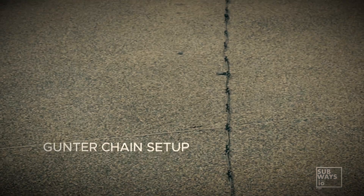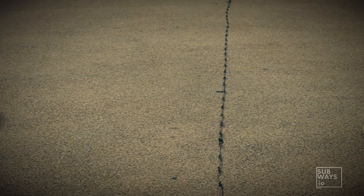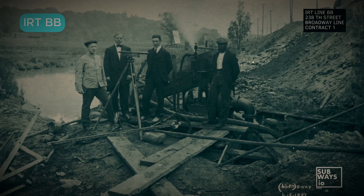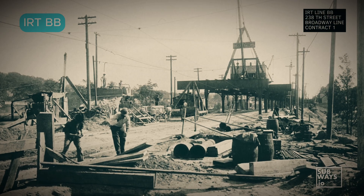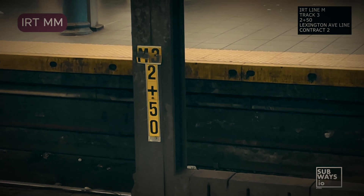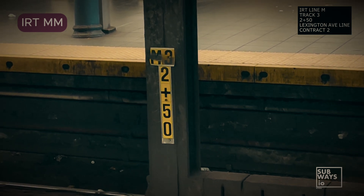This system is based on the 100-foot engineer's chain of measurement method that dates back to land surveying practices in the 1700s. This approach has been crucial in guiding and measuring subway construction throughout the years. These numbers indicate the distance of a particular location along the line from chain 0, the starting point for measurements.